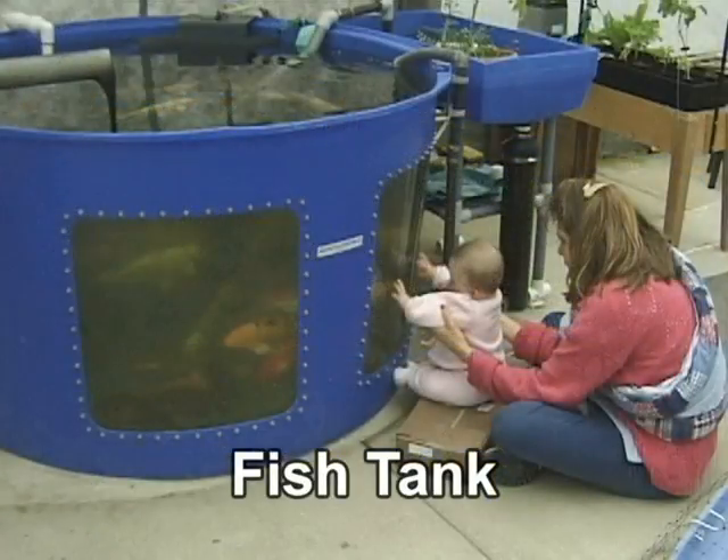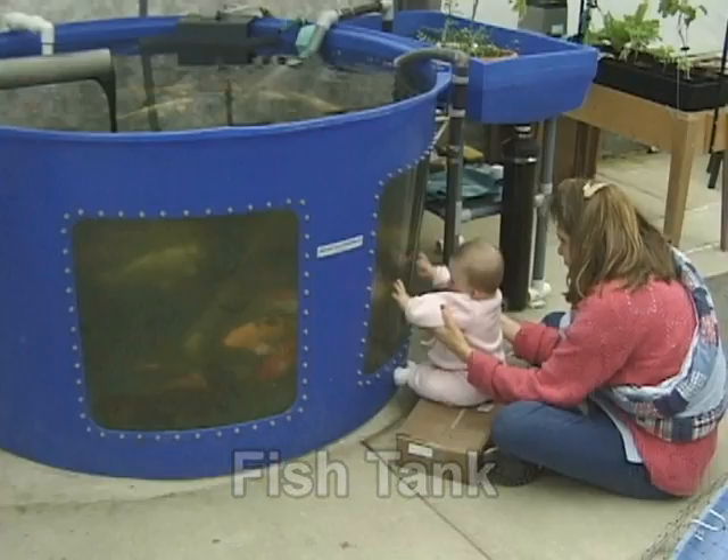Whatever your application, choose a tank that is sturdy, durable, and designed to hold the volume of water you need. Keep in mind that if you plan on raising food in your system, you should use food grade plastics and materials.